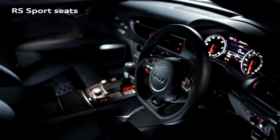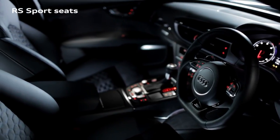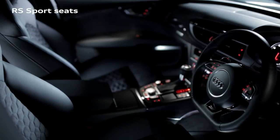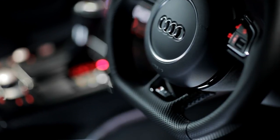Audi's motorsport pedigree continues on the inside, with the driver comfortably cocooned in RS Supersport seats with Alcantara leather and honeycomb stitching, while the RS flat-bottomed multifunction steering wheel gives you complete control with the Audi drive select button and gear shift paddles.